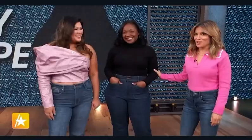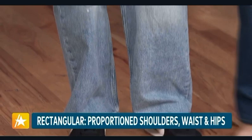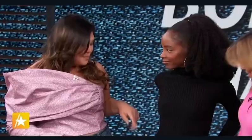Lastly, we have our rectangular body type. If you have a rectangular body type, it means that your measurements — your shoulders, your hips — it's pretty much the same all the way down. I have this body type too. Here's the trick when you're looking for the perfect pair of jeans: you want to give the illusion of adding some curves. Low rise works for this body type — it can pull off a low rise jean. Imani is wearing a low rise straight leg jean from The Gap. It's so good.